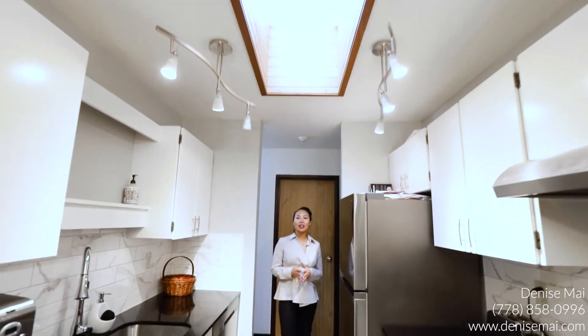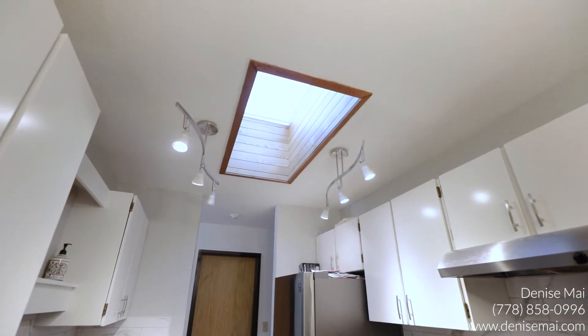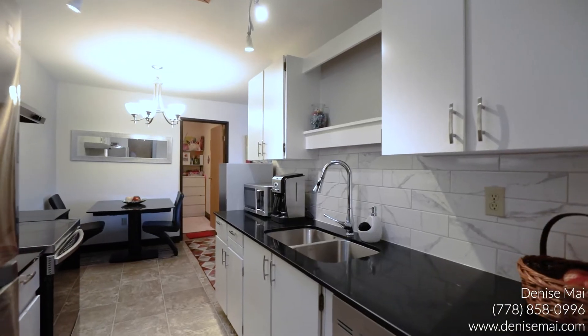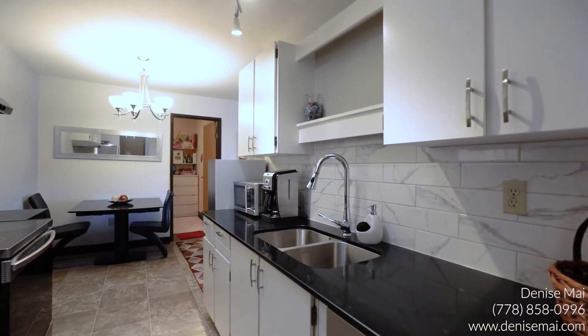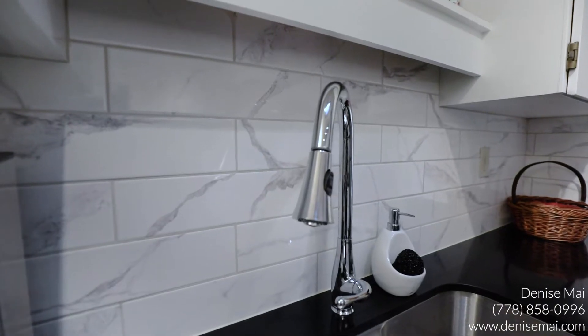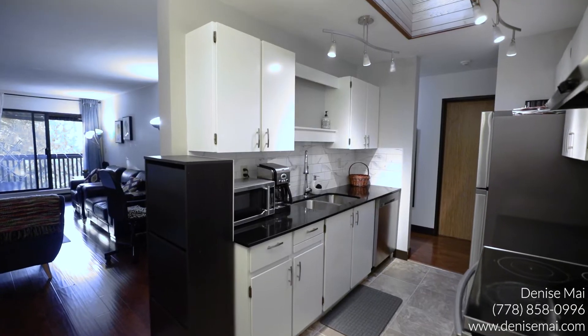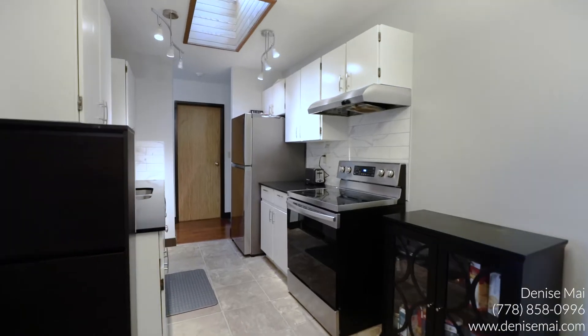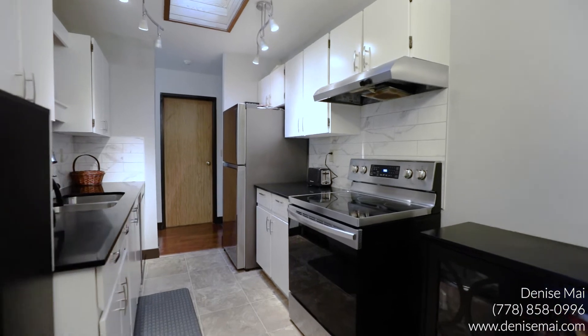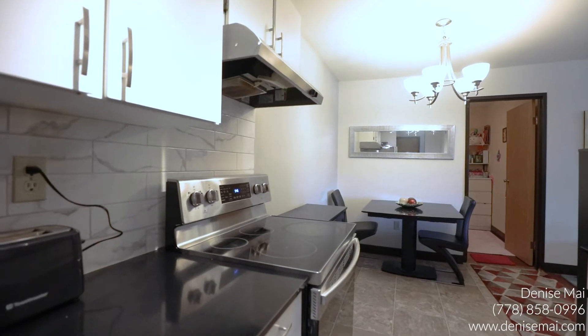One of the highlights is this beautiful skylight in the middle of the kitchen that brings in so much natural light. I love all these new renovations, including the black quartz countertops and this beautiful tile backsplash that really accentuates the entire kitchen. You also have white cabinetry and brand new stainless steel Samsung appliances. There's so much storage space, with countertops and a double-basin under-sink. This kitchen is truly yours for the making.